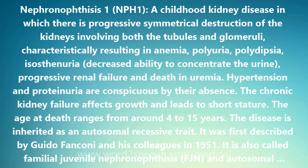The gene for nephronophthisis 1 is on chromosome 2 in region 2Q13 and is designated NPHP1. It codes for a protein dubbed nephrocystin. About 70% of cases are caused by large deletions in the 2Q13 region in both of the child's number 2 chromosomes.